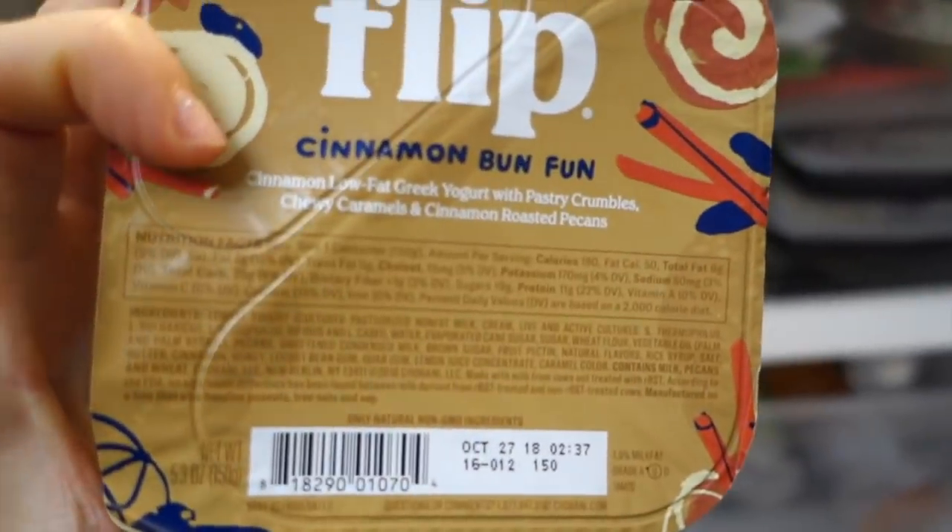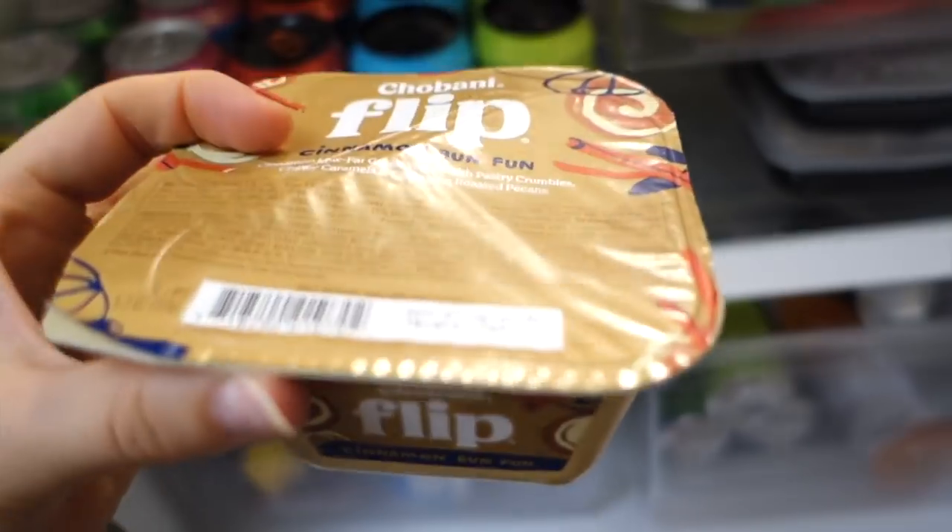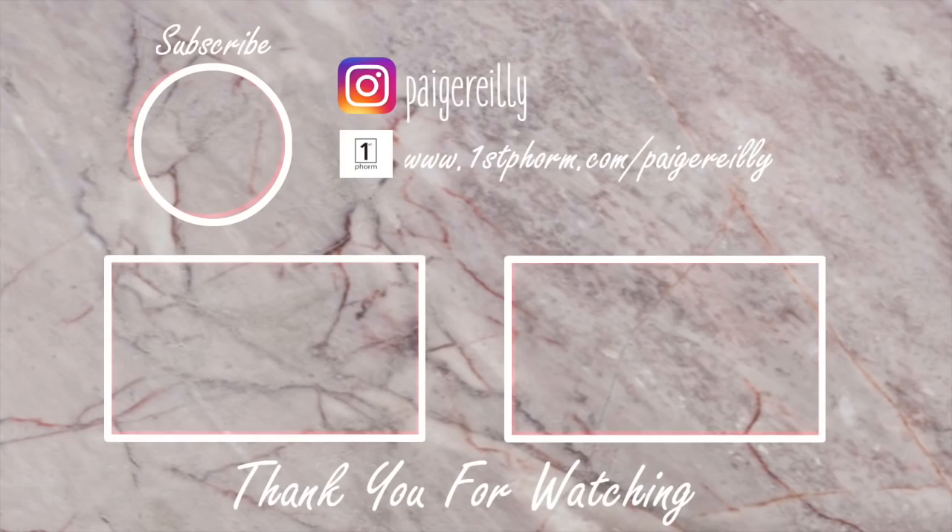We are dog sitting again — right, Indy? Hopefully you guys enjoyed this video. Thank you so much for watching. I love you and I will see you in the next one. Bye guys!